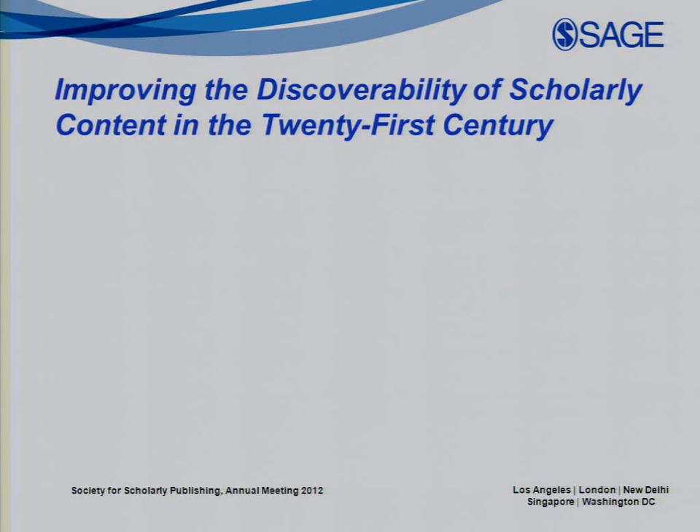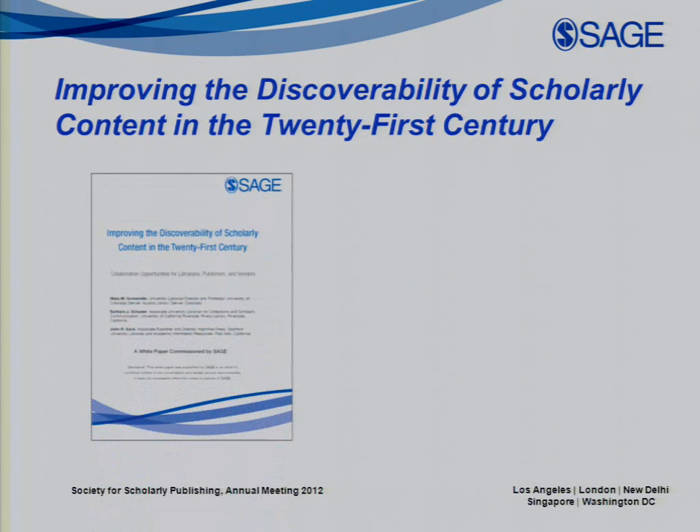With all of this in mind, SAGE recently sponsored some research and published a white paper asking what the community is saying and doing about discoverability. We had three distinguished authors: two librarians — Mary Somerville, University Librarian and Library Director at University of Colorado Denver, and Barbara Shader, Associate University Librarian for Collections and Scholarly Communication at University of California, Riverside — along with a vendor community leader, John Sack, Founding Director at HighWire Press.